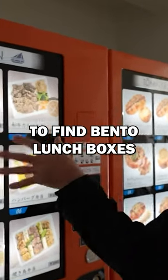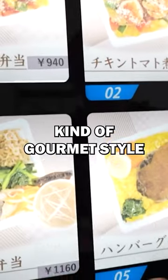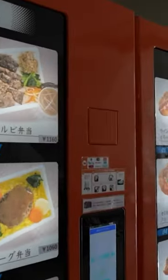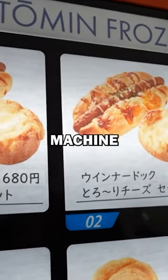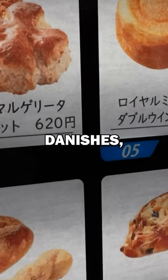This is pretty rare to find bento lunch boxes inside a vending machine that are kind of gourmet style like these. Fabulous. And then over here we've got a bakery machine selling different types of rolls and danishes.